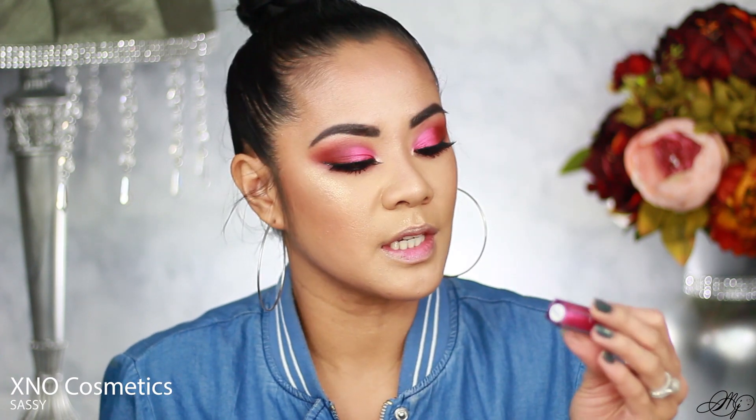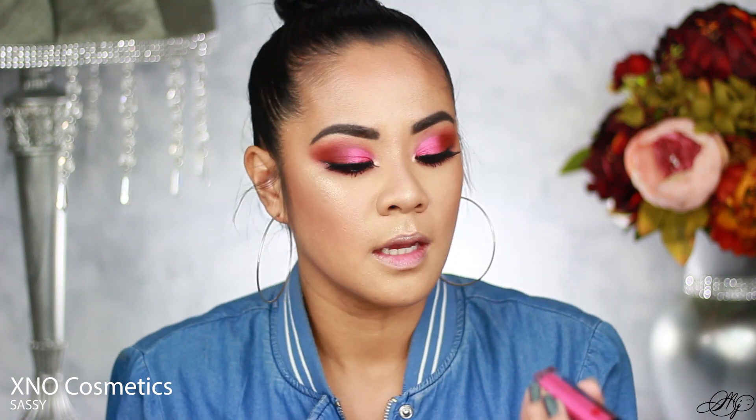Let's finish this look with a sassy lip color. This is from the brand Xano Cosmetics — it's called 'Sassy' — and I think it will go perfectly with our eyes, a nice matchy-matchy moment. If you're interested in purchasing this lip product, everything you need is in the description below, including a discount code.